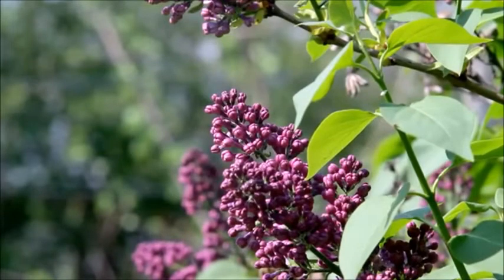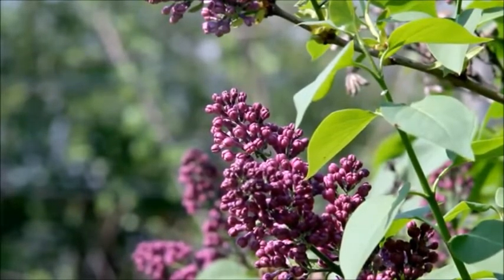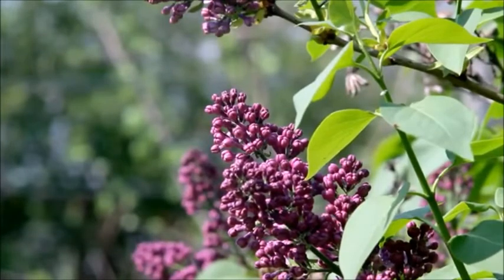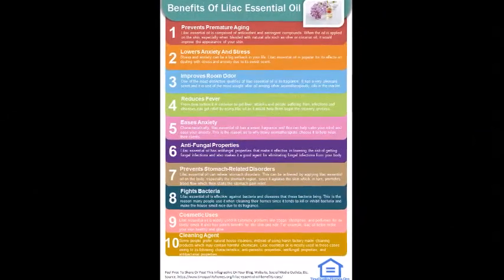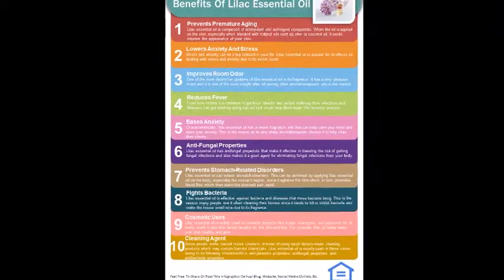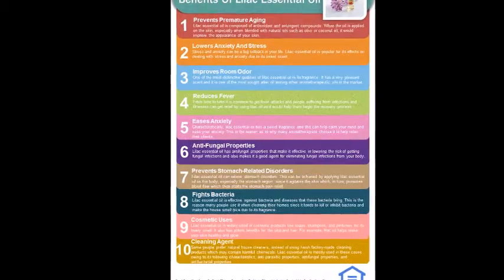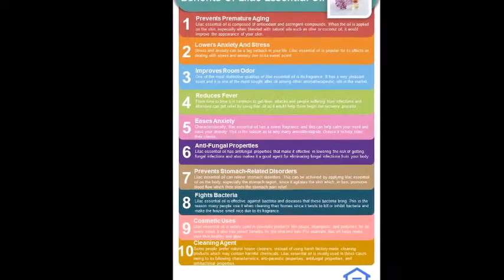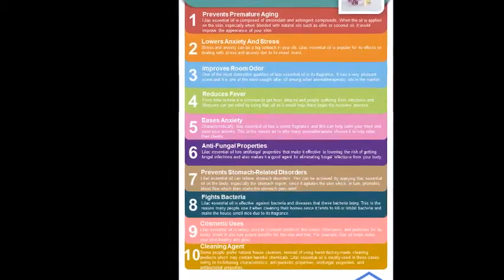3. Improves room odor. One of the most distinctive qualities of lilac essential oil is its fragrance. It has a very pleasant scent and is one of the most sought-after oils among other aromatherapeutic oils in the market. 4. Reduces fever. From time to time, it is common to get fever attacks, and people suffering from infections and illnesses can get relief by using lilac oil, as it would help them begin the recovery process. 5. Erases anxiety. Lilac essential oil has a sweet fragrance and this can help calm your mind and ease your anxiety. This is the reason many aromatherapists choose it to help relax their clients.